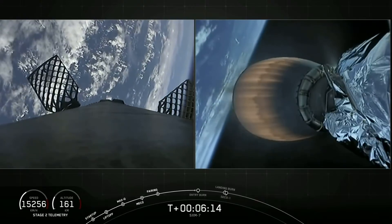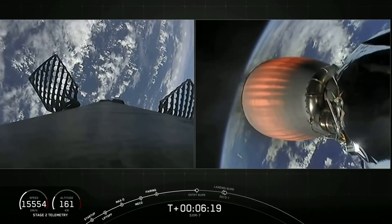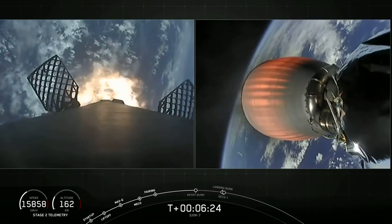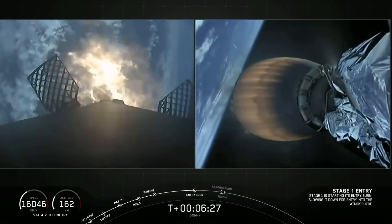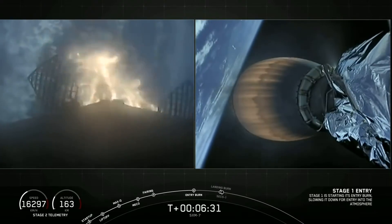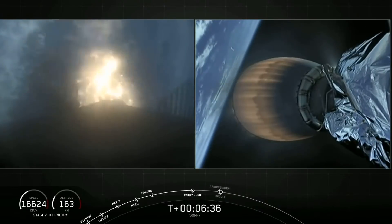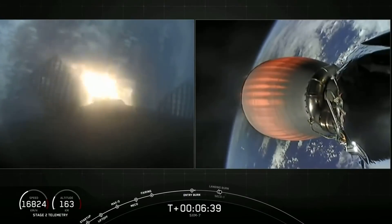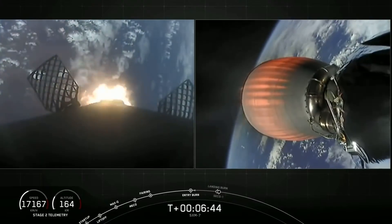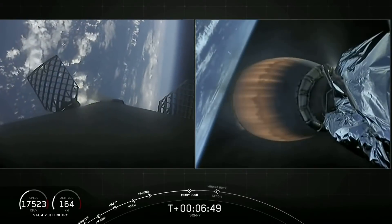Stage one FTS is saved. First stage is currently about 50 miles above the Earth's surface. Stage one entry burn has started. We can see the entry burn has begun on the left-hand side of your screen for that first stage reentry. We start by igniting the center engine first, then reignite two more engines to give us a total of three engines, slowing the vehicle down as it reenters the Earth's atmosphere. Shutdown of those three engines for entry burn.